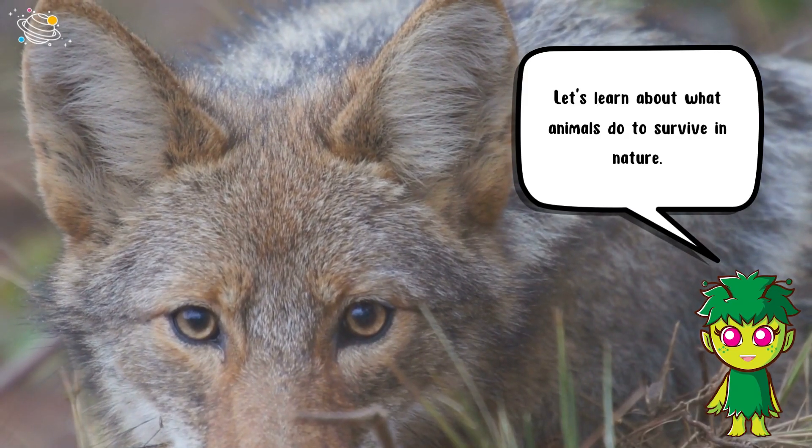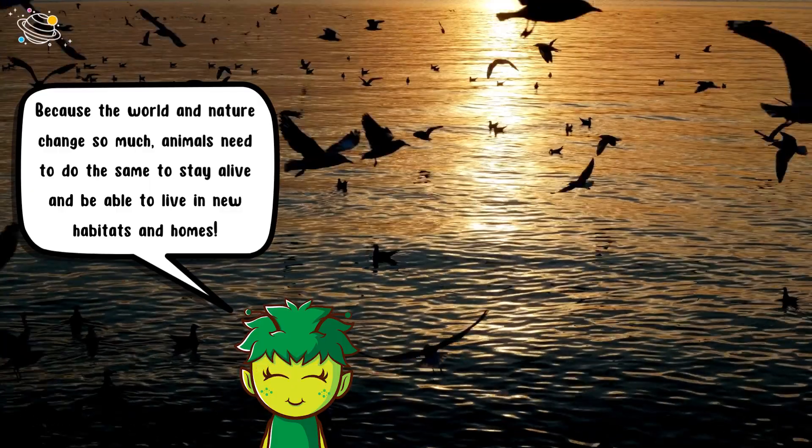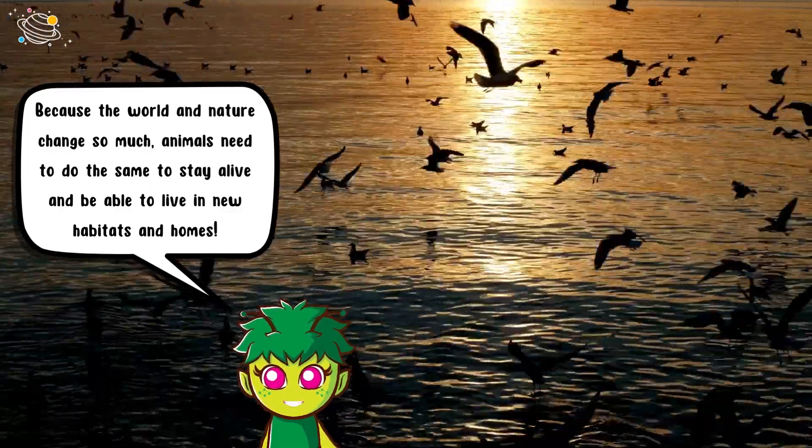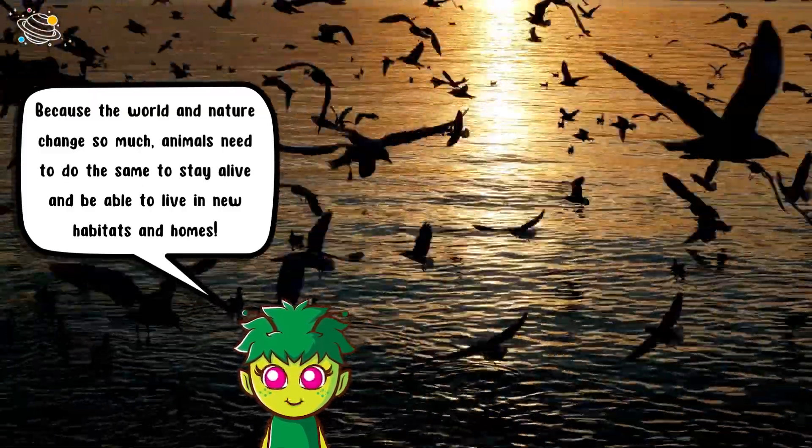Let's learn about what animals do to survive in nature. Because the world and nature change so much, animals need to do the same to stay alive and be able to live in new habitats and homes.